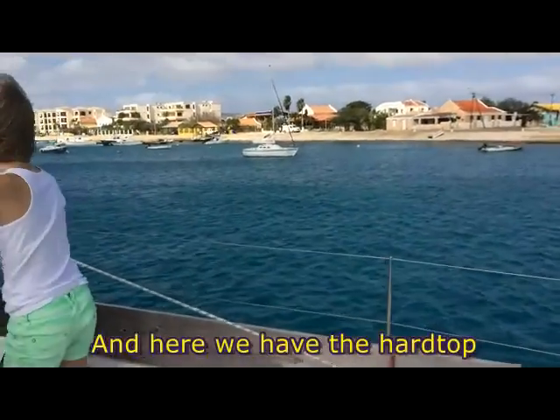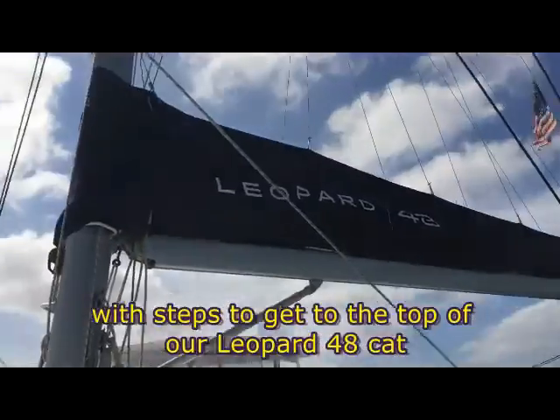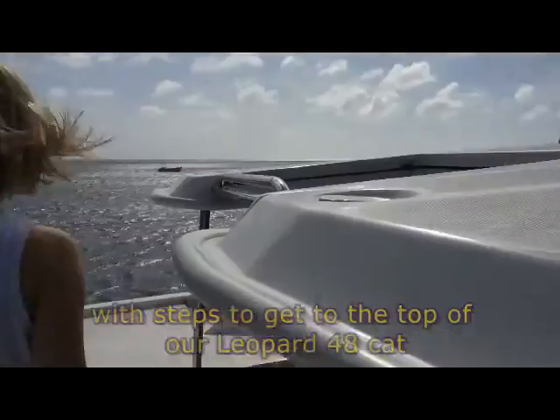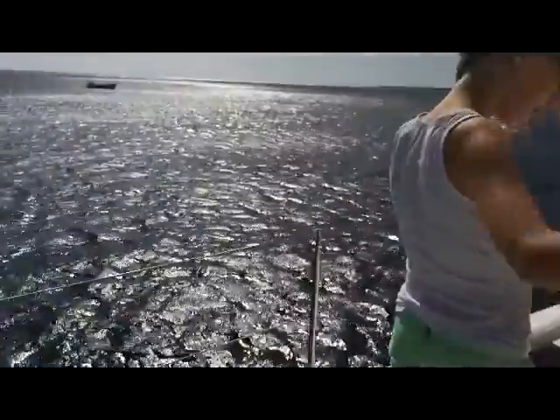Now here we have the top of the boat. It's a 48-foot cat. It's not a little boat.